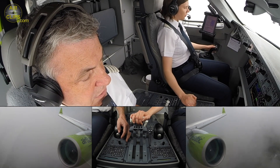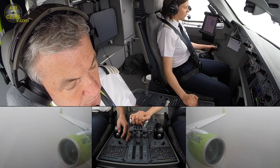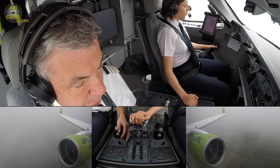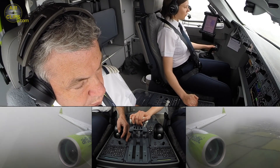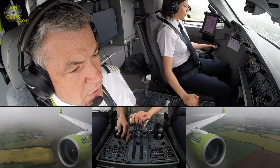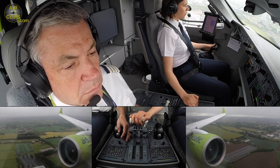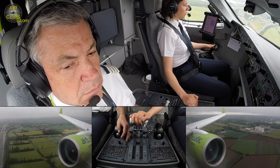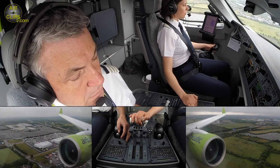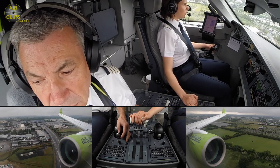We are stabilised. Checked. Contact. Check. Disconnect autopilot. Checked. Plus 100. Checked. Minimum. Contact.